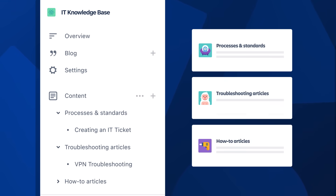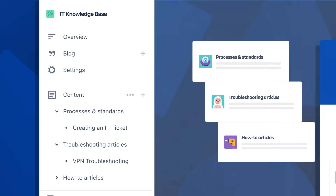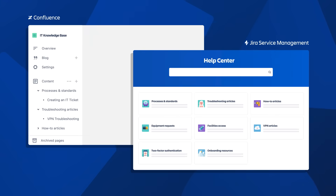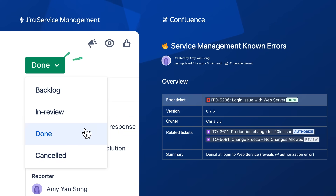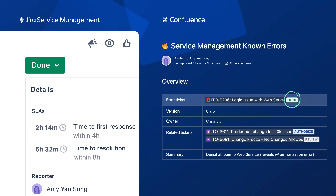New articles created in Confluence automatically display in the Knowledge Base, where everyone can easily access and search. Keep everyone in the loop by linking Jira Service Management tickets to Confluence pages and see status updates in real time.